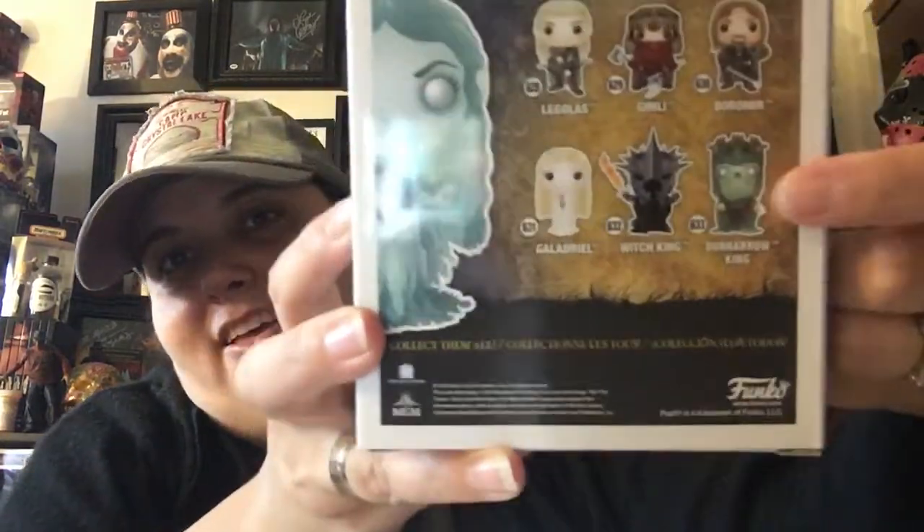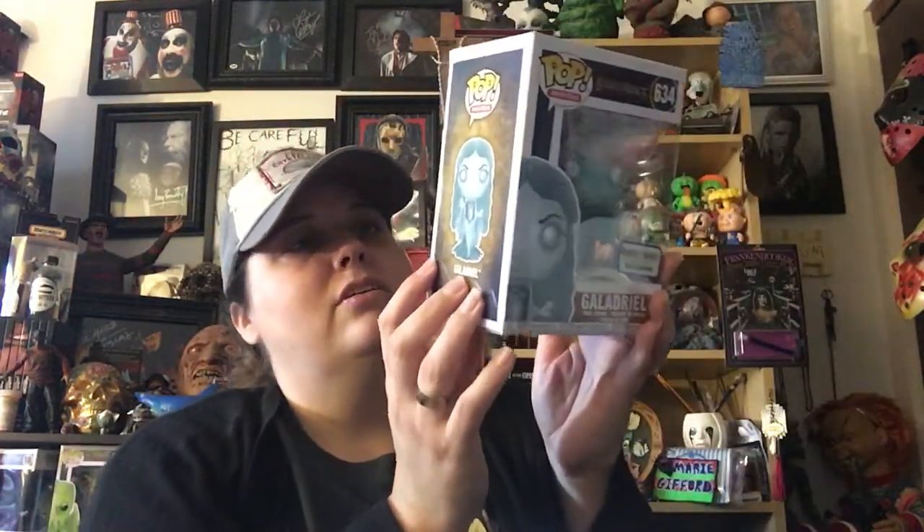I have to get the Witch King and the Dunharrow King — that spooky guy right there. So those are the only ones I want from the new series. Maybe Gimli because I don't think I have a big Gimli, I just have him in little mini form. So Gimli would be okay. But I already have Legolas and Boromir. I don't have most of the people. But Galadriel looks awesome, especially because she looks like she's glow in the dark. Is she glow in the dark or just translucent? She's probably just translucent. She's still really cool. I like her. So that's really awesome with her eyes all white. That's a really awesome pop.